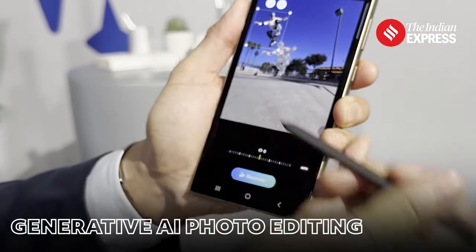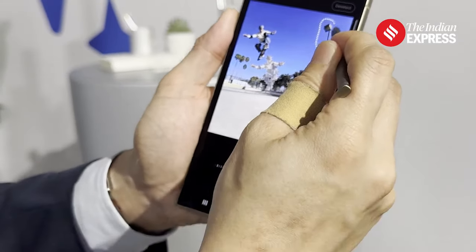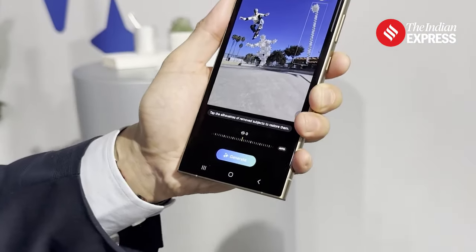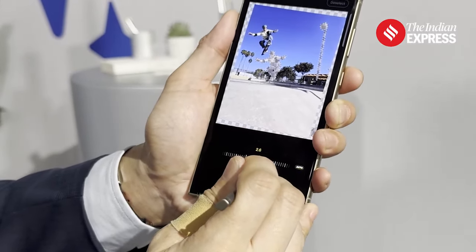Generative AI lets you move or select and move a subject across the frame, and the AI is able to correct the image in such a way that the gaps are filled using the artificial intelligence layer.